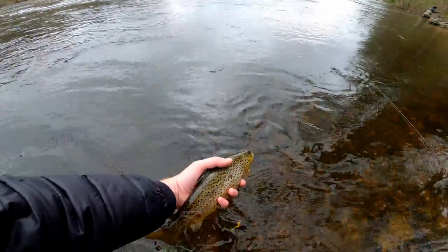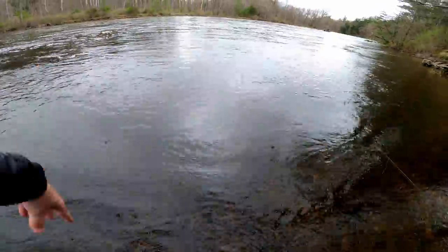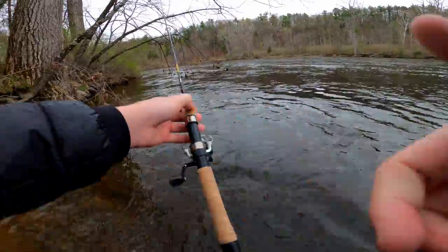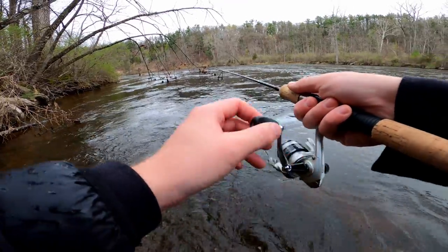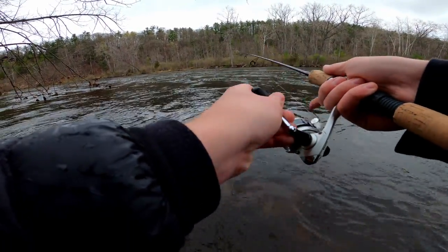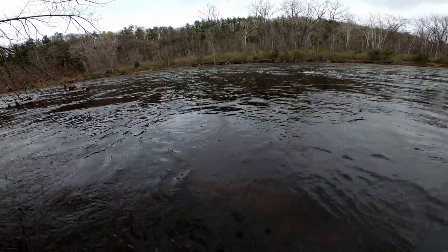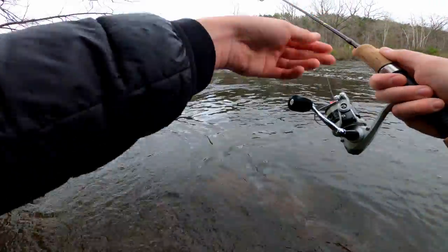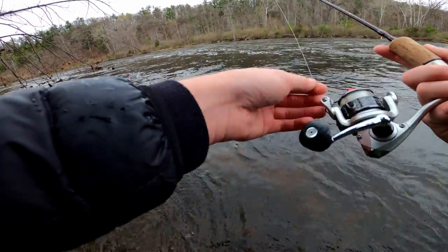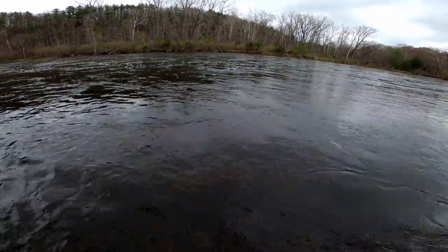That's cool. Hit that like button for a brown trout! Just drifted in front of these branches here and he was underneath there. Just using a Johnson metal spin, fire tiger.